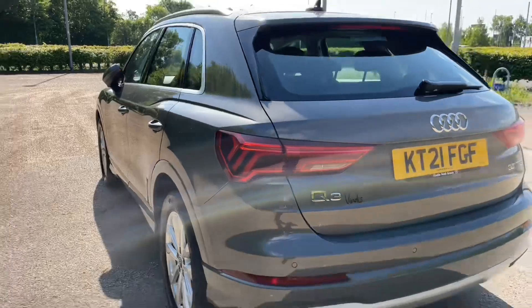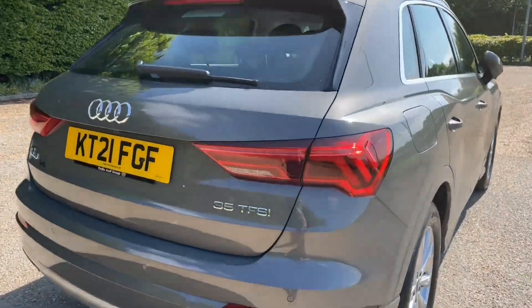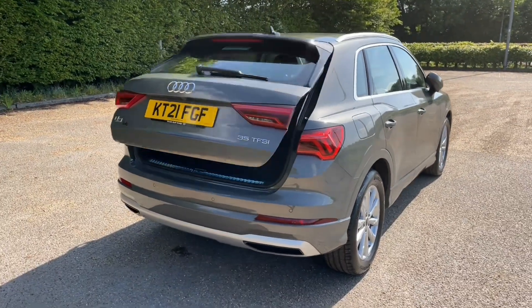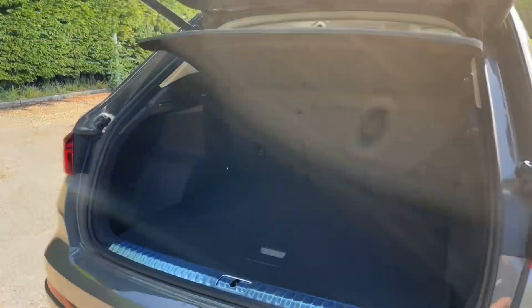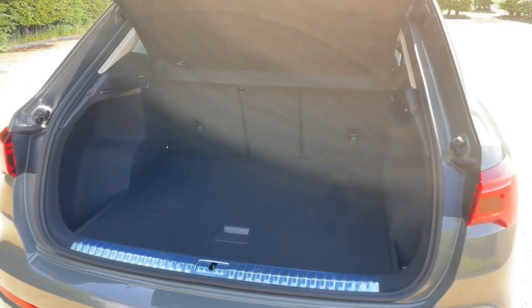At the rear of the car you'll find the power operated tailgate, which can be accessed through a click of the button on your keys, meaning easy access when your hands are full. There's plenty of room for all your adventures, as well as to carry your weekly shop or larger items such as pushchairs, suitcases, golf clubs, or even camping gear — there's room for it all.